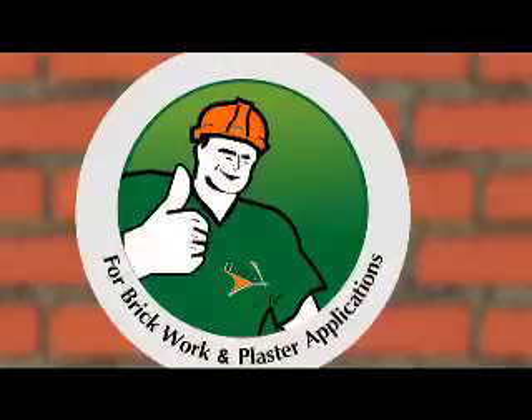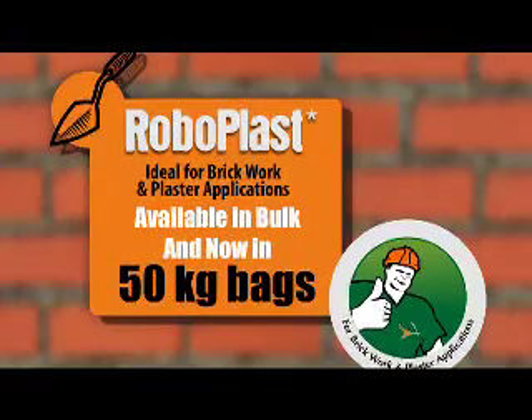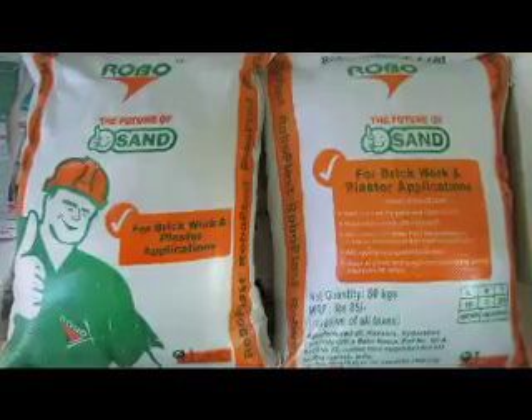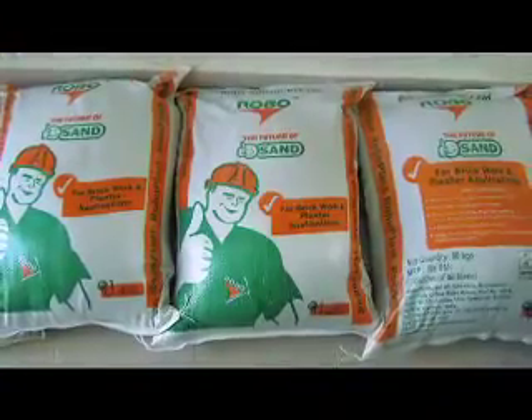We understand that a change in habit can only come if we were to give our customers product innovations with tangible benefits. Sand that need not be sieved for waste matter is one such example. RoboPlast, that comes premixed for all plaster and brick working applications, is yet another example of innovations from RoboSilicon. Make the choice for a sustainable future of our planet — and that future is here.